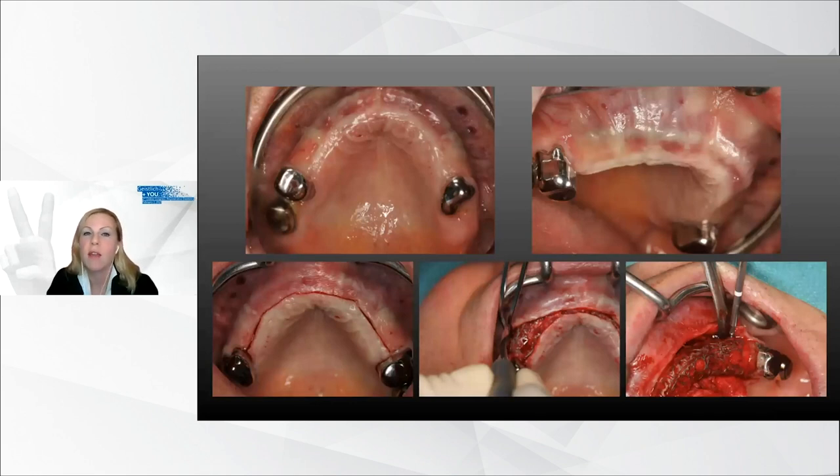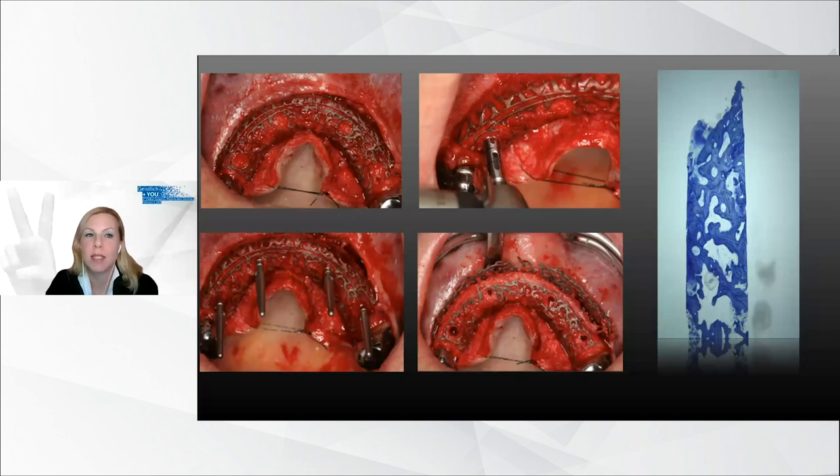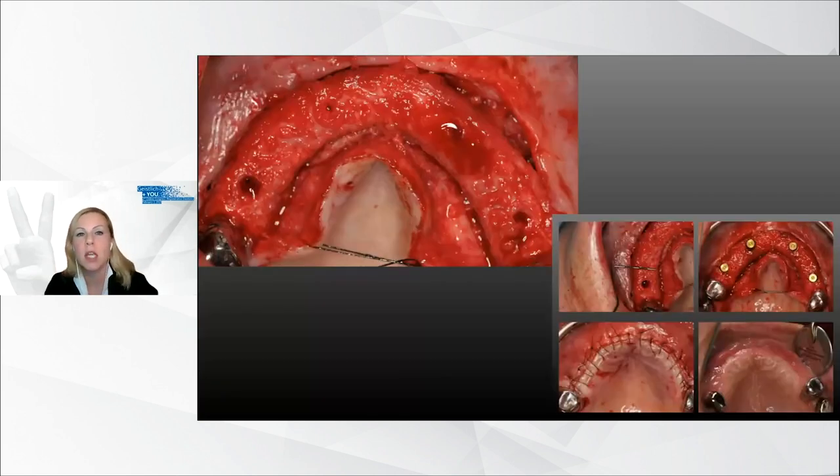Six months after mesh insertion, the clinical situation was inflammation-free. In a second stage surgery, the mesh was exposed, the screws were removed, and a cylindrical bone specimen was gained. Magnification revealed truly newly formed bone. The titanium mesh was removed using predestined breaking points — what the manufacturer calls an easy removal function. After complete removal, the augmented bone volume was of stable dimension and well vascularized, closely resembling the digitally planned augmentation volume.